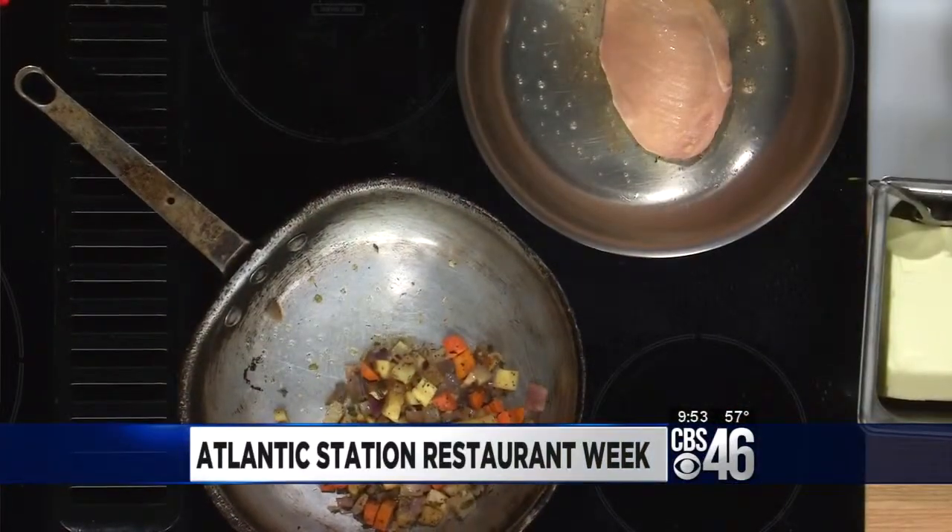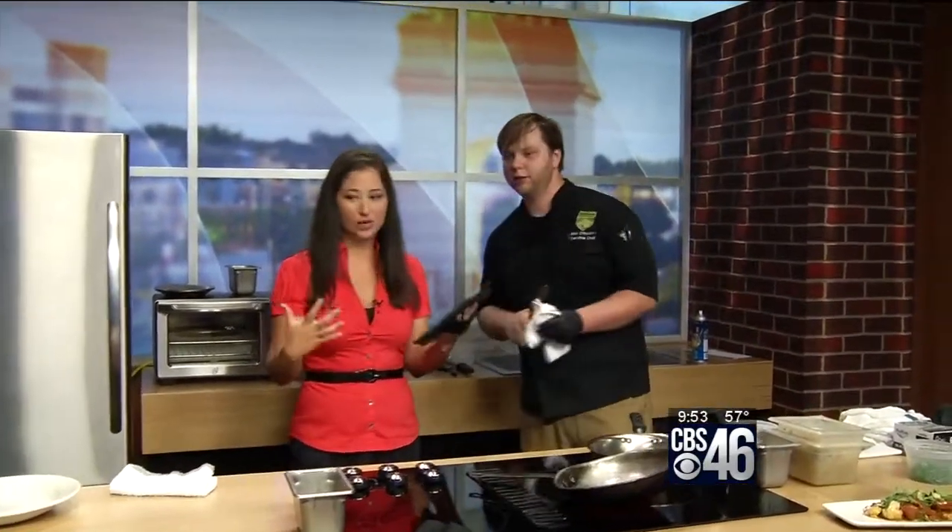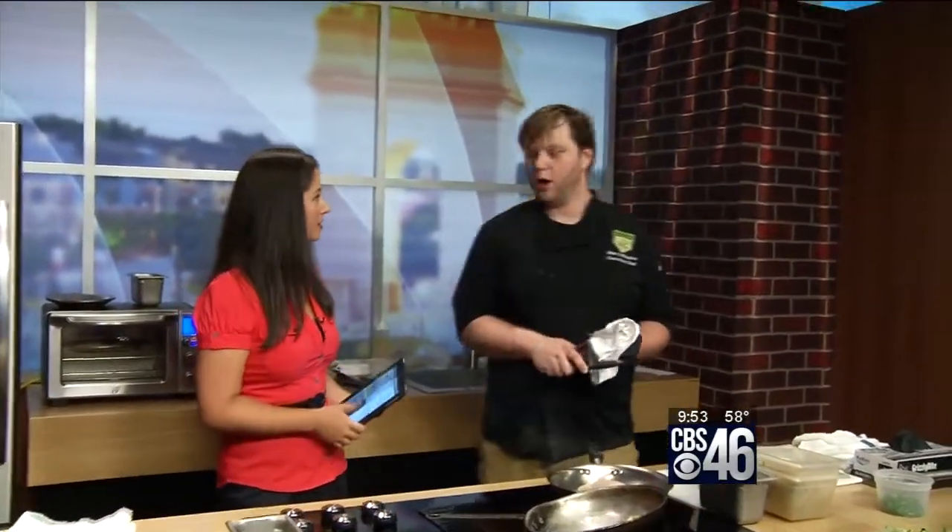So tell me, this is the first ever Atlantic Station Restaurant Week. Yes, it is. I'm surprised it's taken so long. I know, right? Because you have so many great restaurants. Are you excited about this? How does everyone in Atlantic Station feel about this going on? Oh, we love it. We can't wait to serve you guys our menus. It's put a lot of love in making these dishes for you guys.